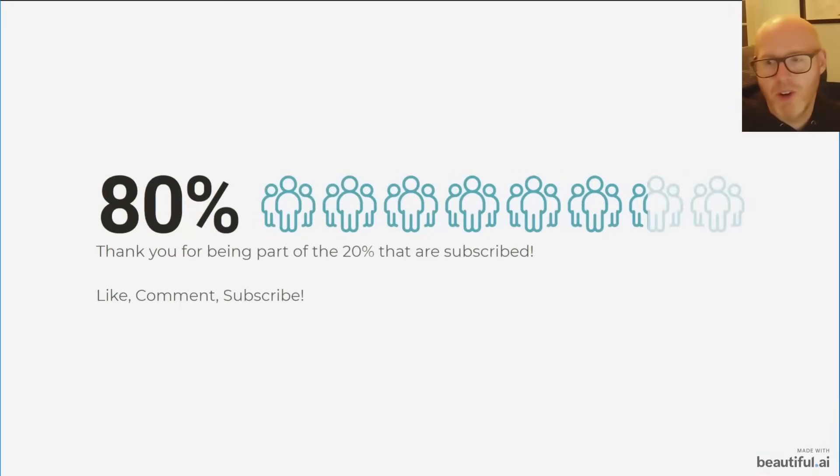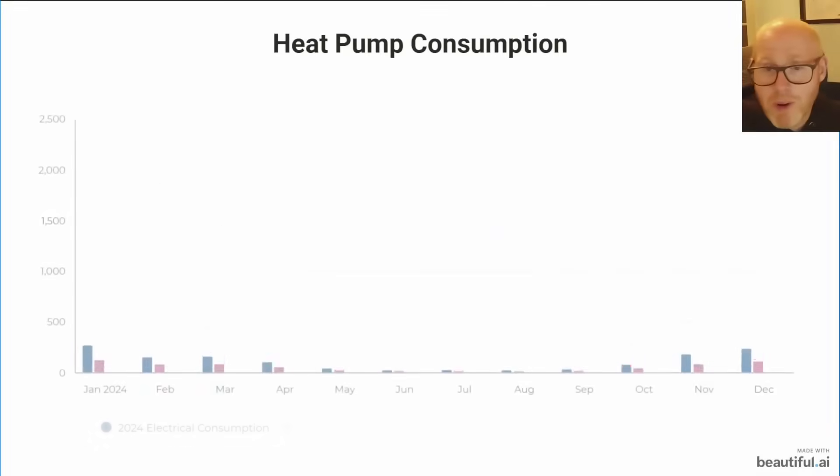Thank you to loyal subscribers who watch these videos. It's really brilliant to see your support and to know it's helping people demystify electrification and instill confidence that you too can do this. It will reduce your bills, it will improve your comfort — it's well worth doing.